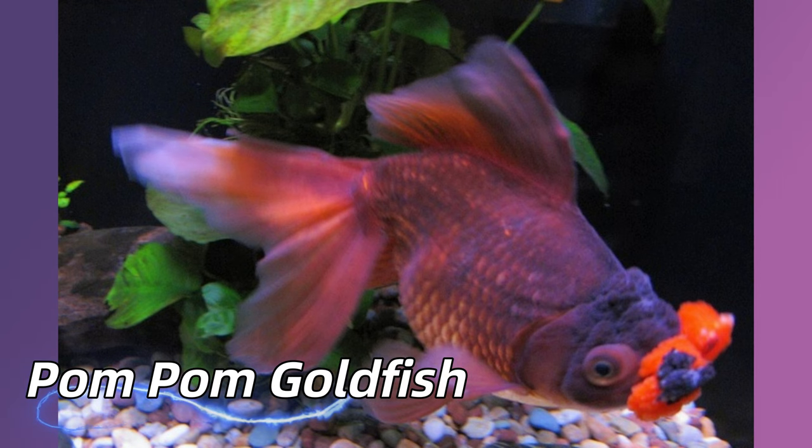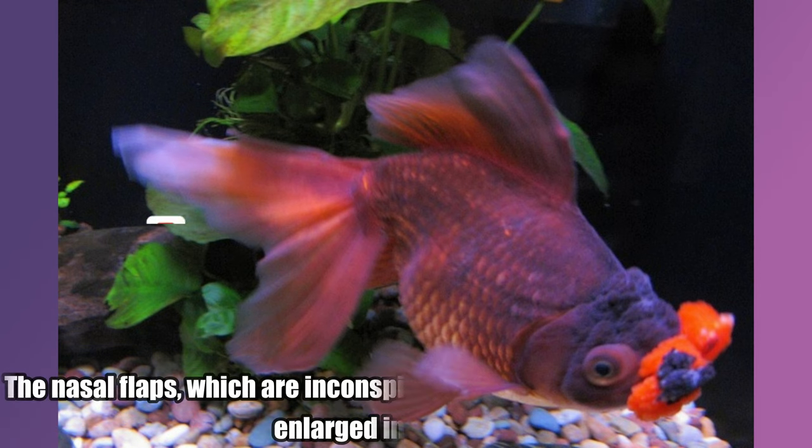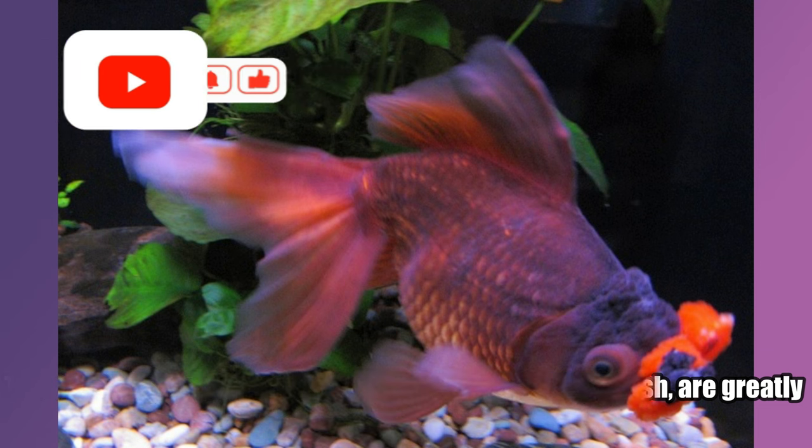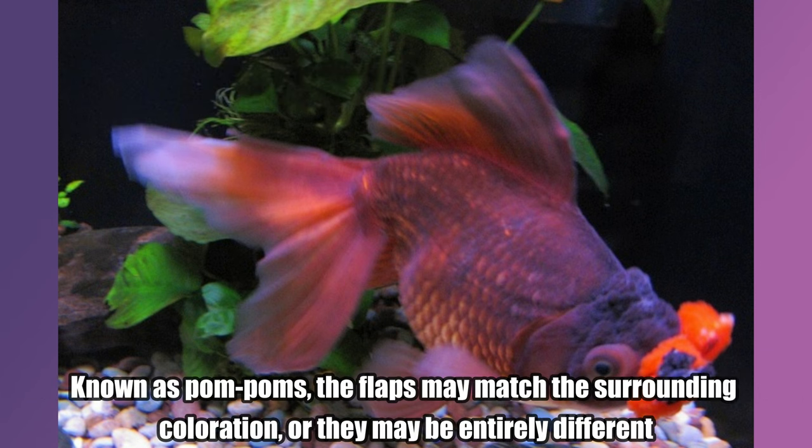Pom-pom Goldfish. The nasal flaps, which are inconspicuous in other goldfish, are greatly enlarged in this variety. Known as pom-poms, the flaps may match the surrounding coloration, or they may be entirely different.